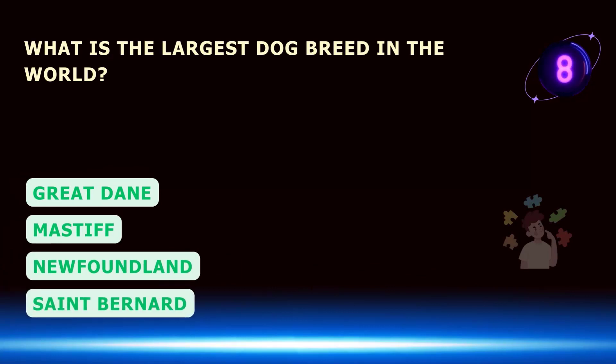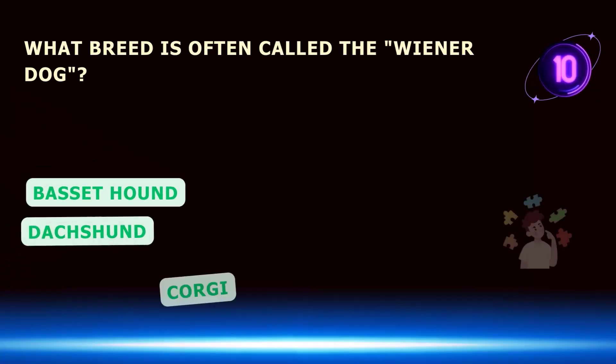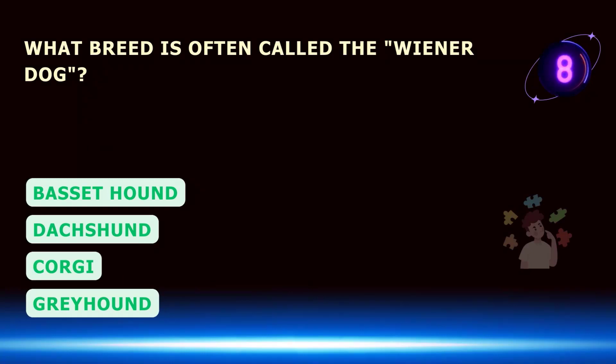What is the largest dog breed in the world? What breed is often called the wiener dog?